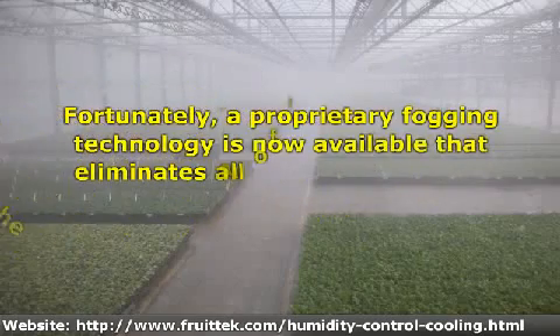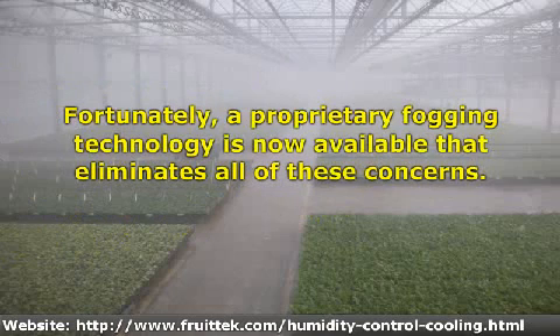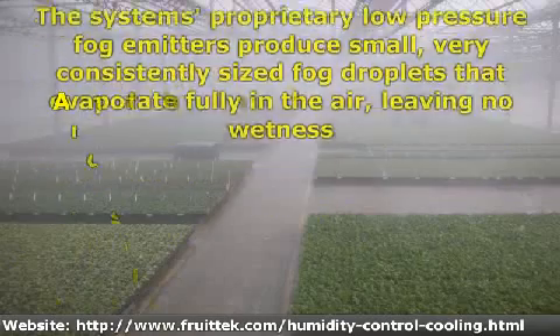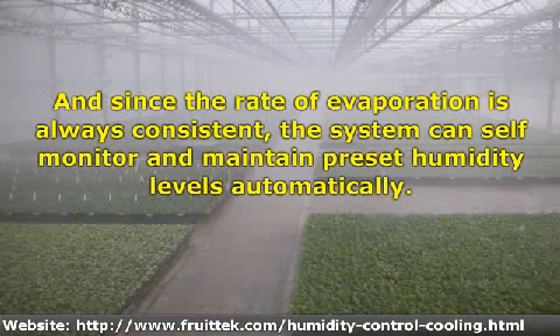Fortunately, a proprietary fogging technology is now available that eliminates all of these concerns. The system's proprietary low pressure fog emitters produce small, very consistently sized fog droplets that evaporate fully in the air, leaving no wetness on any surface. And since the rate of evaporation is always consistent, the system can self-monitor and maintain pre-set humidity levels automatically.